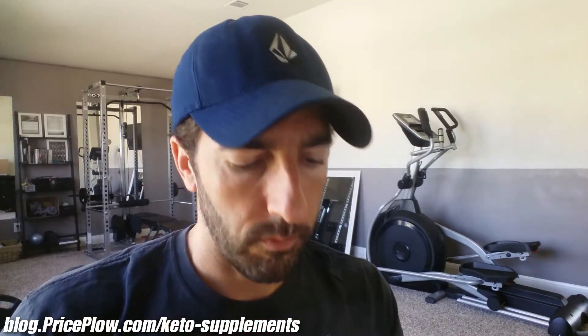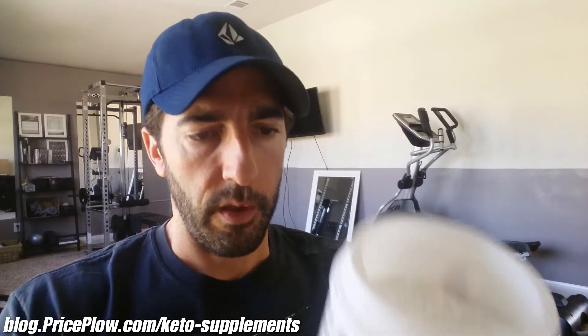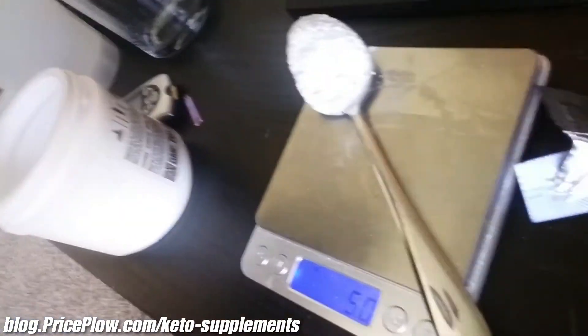Fresh tub. This actually smells better than leucine smells. Let me get five grams weighed out. Here's what we got - five grams. I'm going to be honest with you, I'm not looking forward to this. This is like a really fluffy looking powder. It smells better than leucine, but this might get ugly.